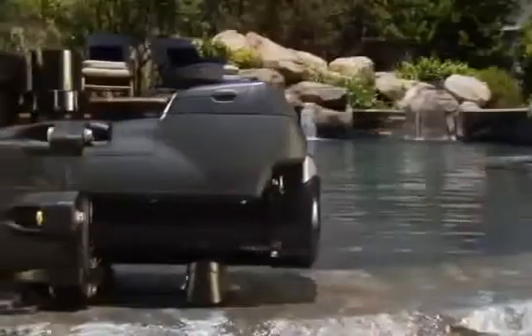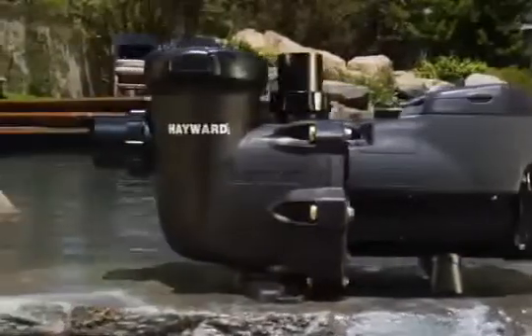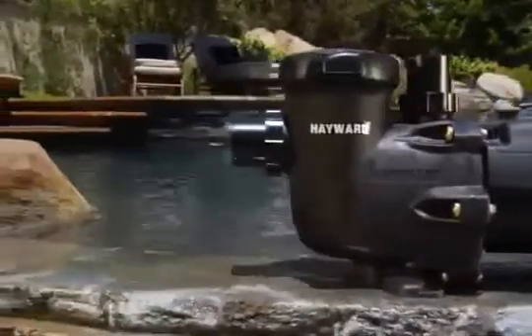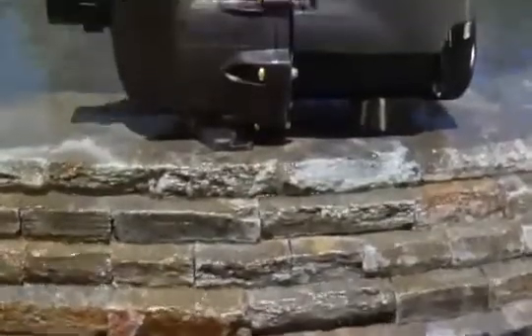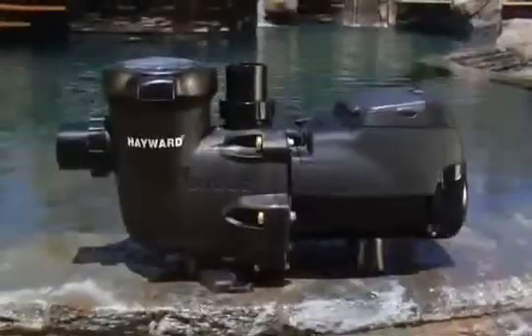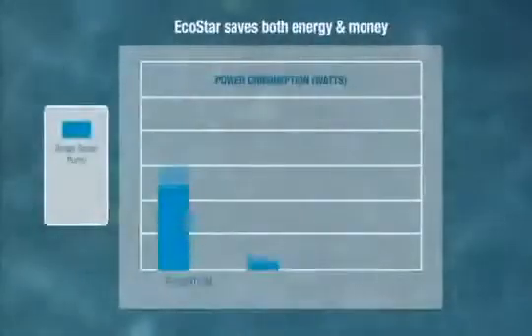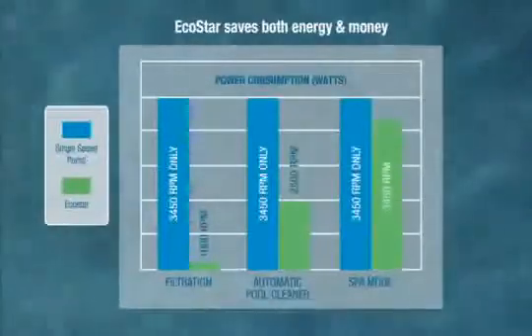EcoStar matches pump flow to a pool's needs, instead of running at full power all of the time like other pumps do. Variable speed control assures that water flows and energy is consumed only at the rate required. Tests prove EcoStar can save pool owners up to 90% on energy costs compared to ordinary single speed pumps.